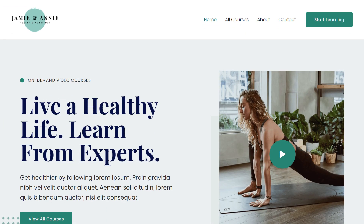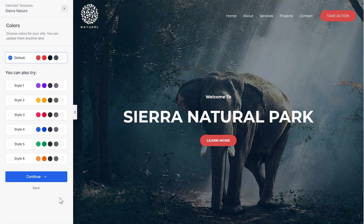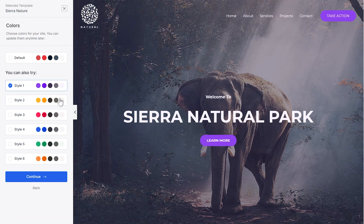One of the biggest challenges people face when building a website is choosing the right color palette. It can make a website look professional or really amateurish. Let me show you how Starter Templates 3.0 solves this problem for you. On the next step, you'll see Starter Templates showing you a variety of different color palettes to choose from. You can instantly preview how your website will look by just clicking on any of these color palettes. Amazing, right?